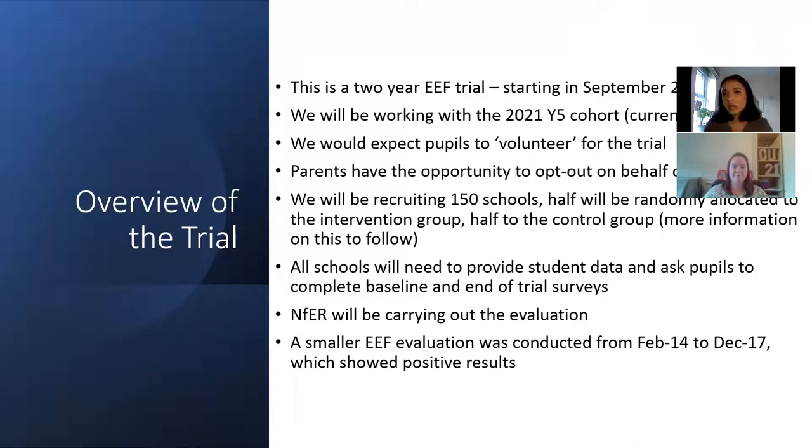Parents have the opportunity to opt out on behalf of their child. We will be asking for data, including pupil name, surname, date of birth, and UPN number. Using the UPN number we will be pulling Key Stage 1 and Key Stage 2 data from the National Pupil Database, and we'll also be asking pupils to complete a baseline survey before activities start and an end-of-trial survey at the end of the two years.